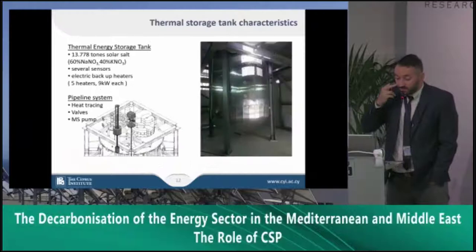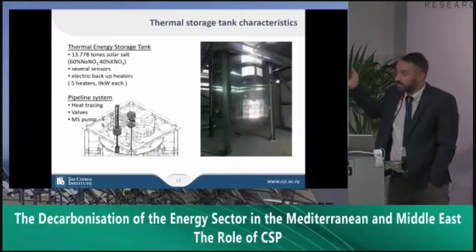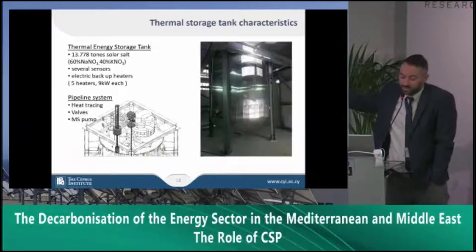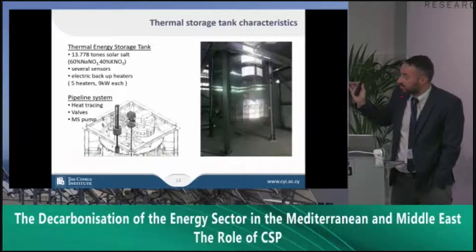We have a 13.8-ton molten salt tank which is fully instrumented. Being a research laboratory, we try to maximize efficiency in terms of data acquisition, so we have several sensors along the pipes and along the tank. In case of lack of solar radiation — which has never happened for several days in Cyprus — we have five electric heaters as backup to prevent the molten salt from freezing. In the pipeline system we have electrical heat tracing, and we have sensors across all subcomponents including valves, pumps, and heat tracing.